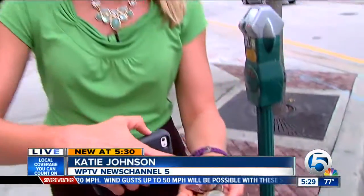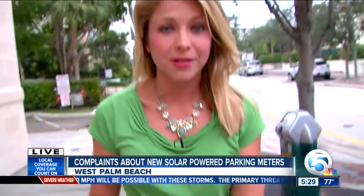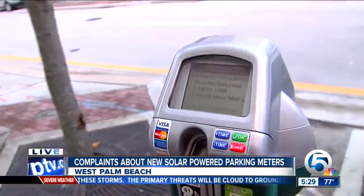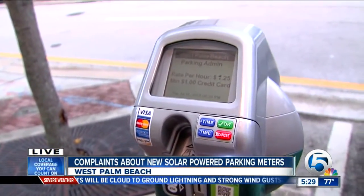Typically when you park downtown, you can use nearly every coin that's in your wallet. You might want to leave those nickels and dimes behind. These new meters only take quarters and dollar coins, and not everybody carries around those dollar coins.